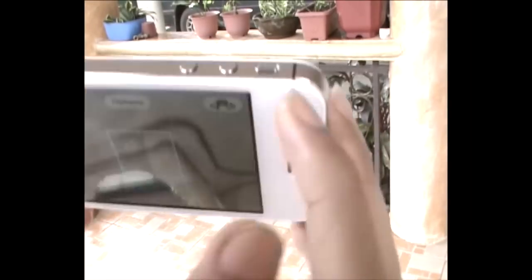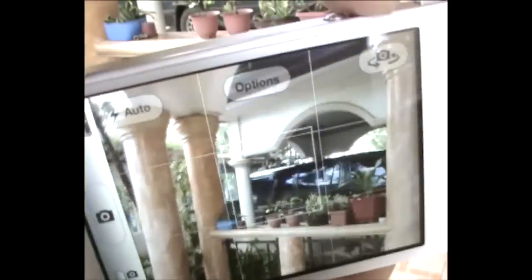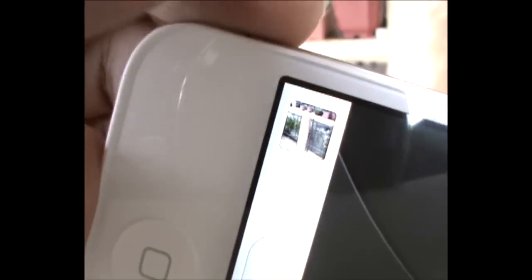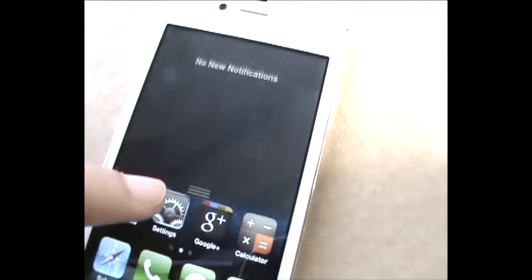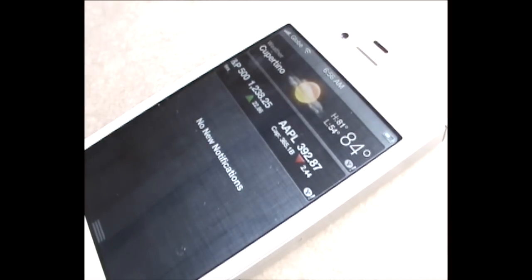If you're a professional who uses the iPhone's camera for work, the iPhone 4S camera offers better photos and videos, giving you a good reason to upgrade. Overall, I give the iPhone 4S a 7 out of 10 rating.